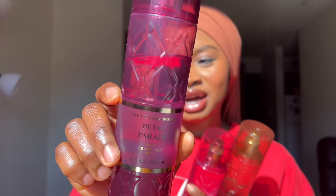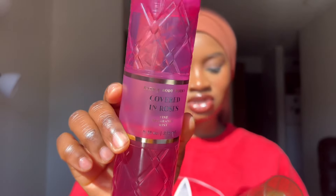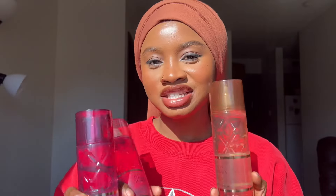So we have Petal Parade, which is honestly my favorite out of the whole collection — we'll talk about that more. And we also have Covered in Roses and then Viva Vanilla. So these are the body mists we're going to be talking about in today's video. If you want to know how I feel about them, definitely stick around and keep on watching.